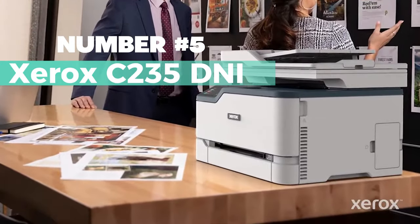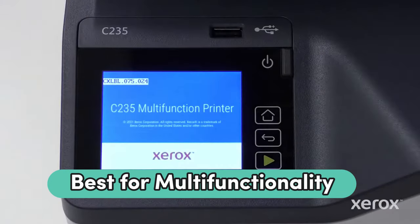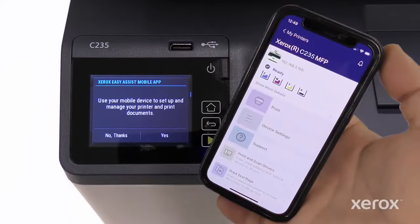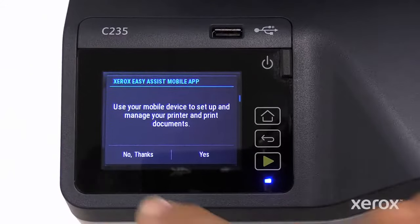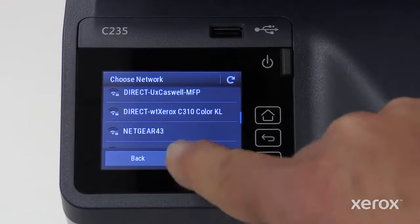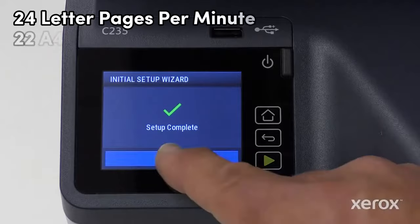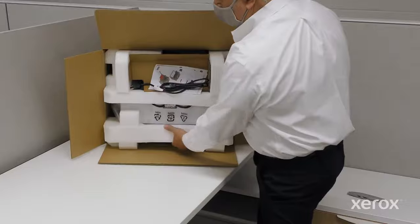Number 5: Xerox C-235DNI. The Xerox C-235DNI is a top contender for the title of best laser printer, offering a range of features and functionality that make it a reliable choice for both personal and professional use. With its small size and wireless capabilities, this color multifunction printer allows for easy printing, copying, scanning, faxing, and emailing. It boasts impressive print speeds of up to 24 letter pages per minute, ensuring efficient productivity.